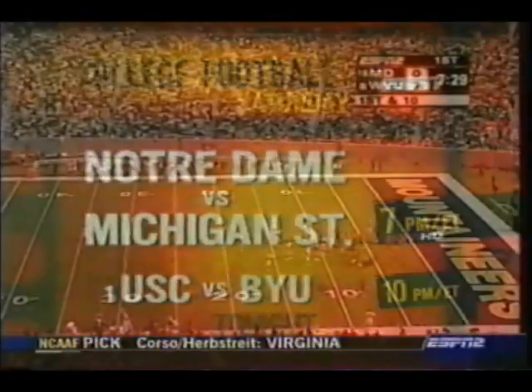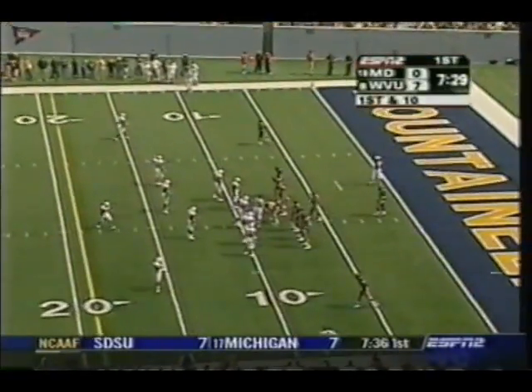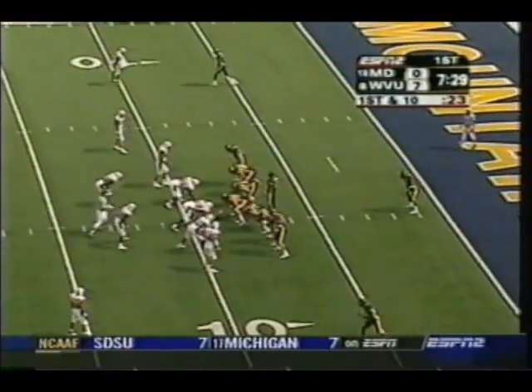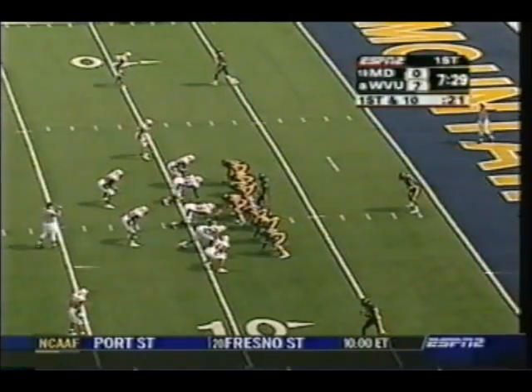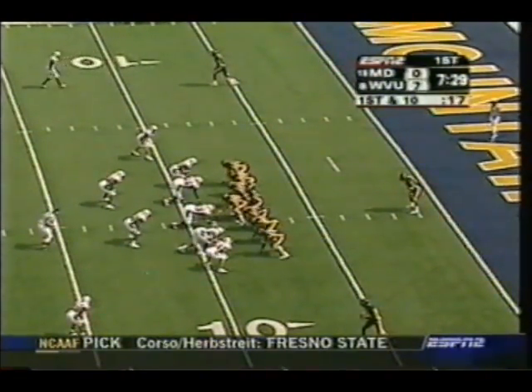Darius Walker — what a great game: 115 yards on 31 carries against Michigan. I don't think anybody thought Notre Dame could win that game, and now their whole season is turning around. This is a very winnable game today against Michigan State. There were a lot of guys in that locker room who thought they could, and they went out and did it.